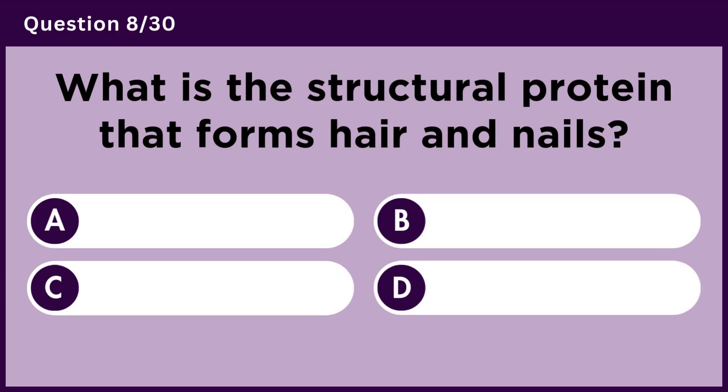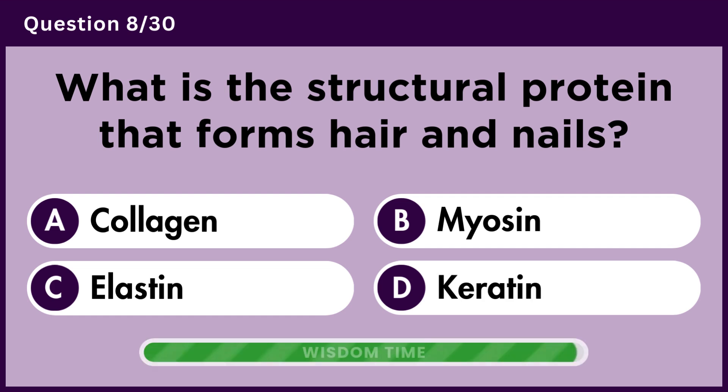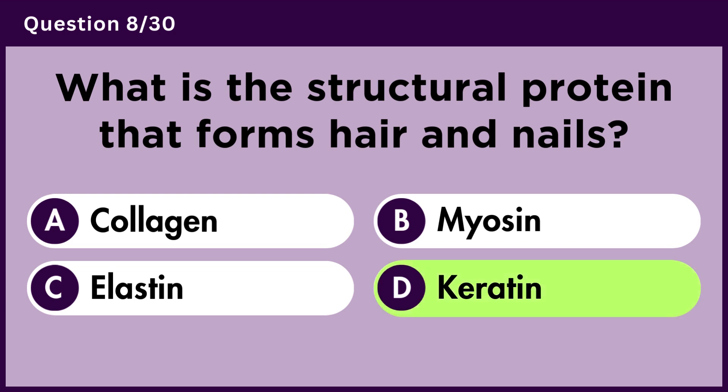What is the structural protein that forms hair and nails? Answer D. Keratin.